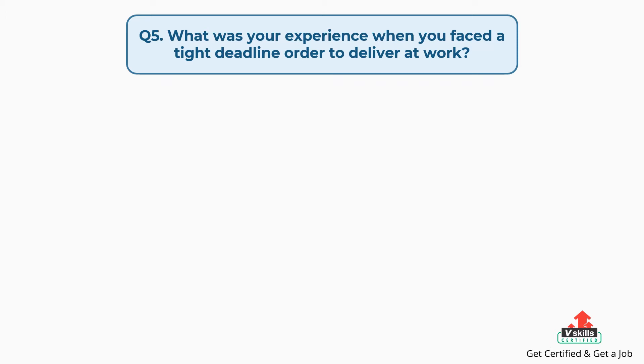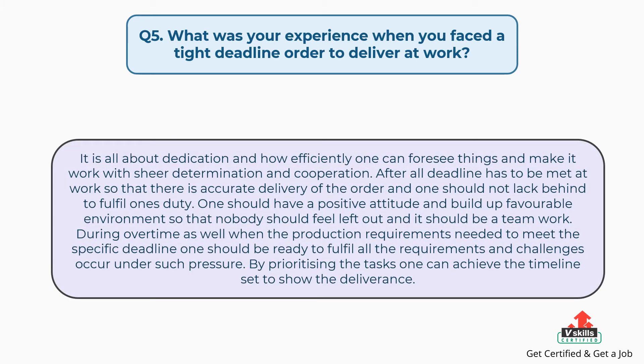Question number five: what was your experience when you faced a tight deadline order to deliver at work? The answer is: it is all about dedication and how efficiently one can foresee things and make it work with sheer determination and cooperation. After all, deadlines have to be met at work so that there is accurate delivery of the order. One should have a positive attitude and build favorable environments so that nobody feels left out — it should be a teamwork.